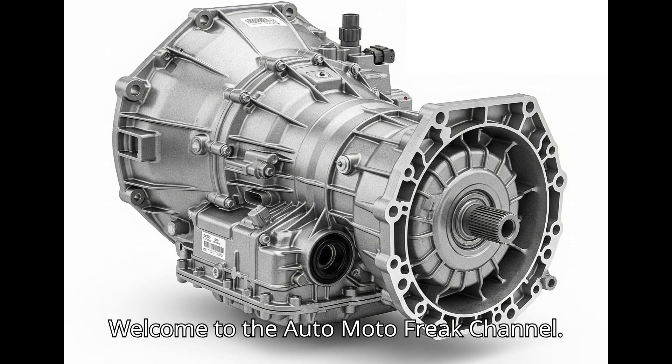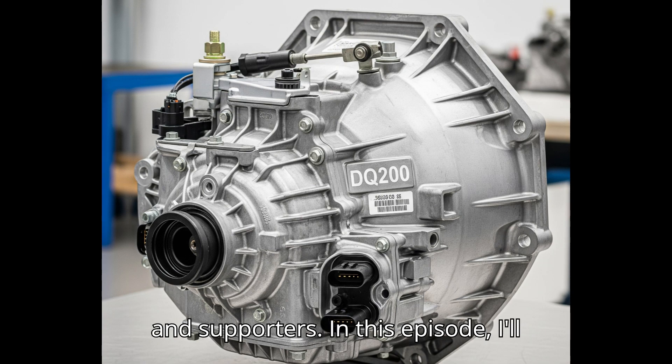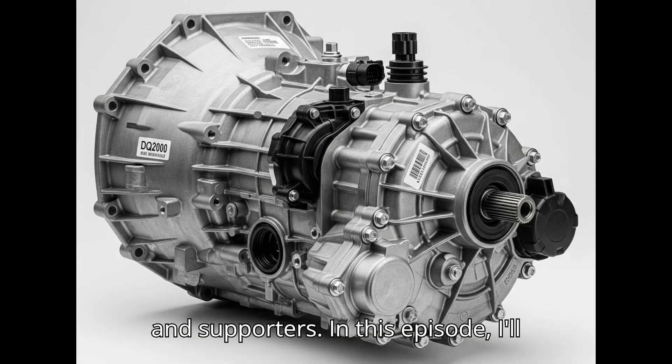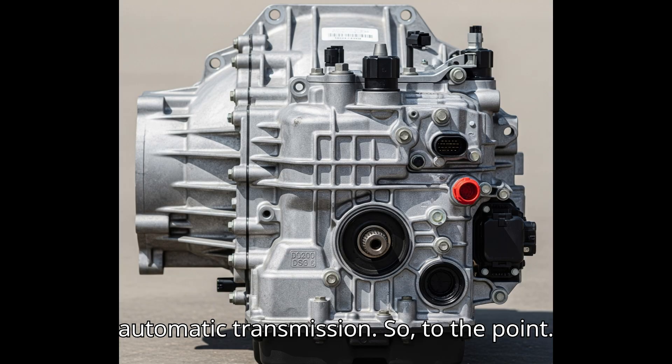Welcome to the AutoMoto Freak Channel. Greetings to all viewers, subscribers, and supporters. In this episode, I'll talk about the DSG-7 DQ-200 automatic transmission. So, to the point.